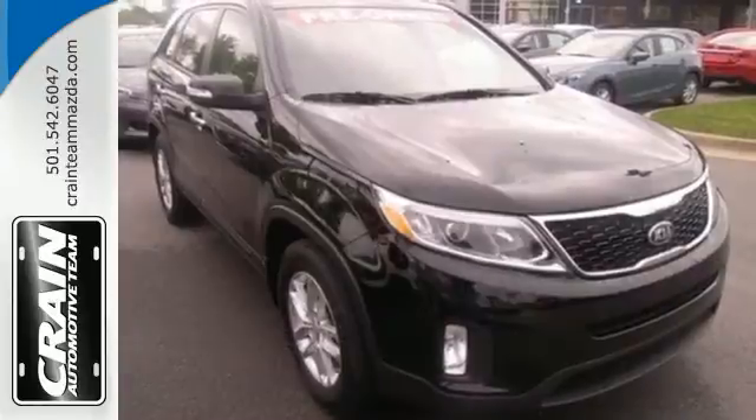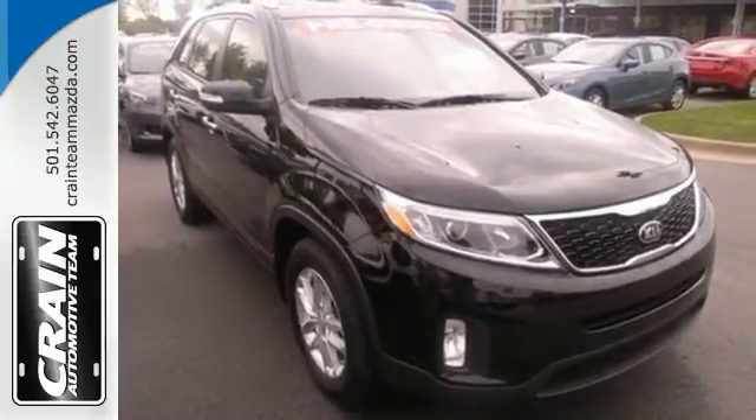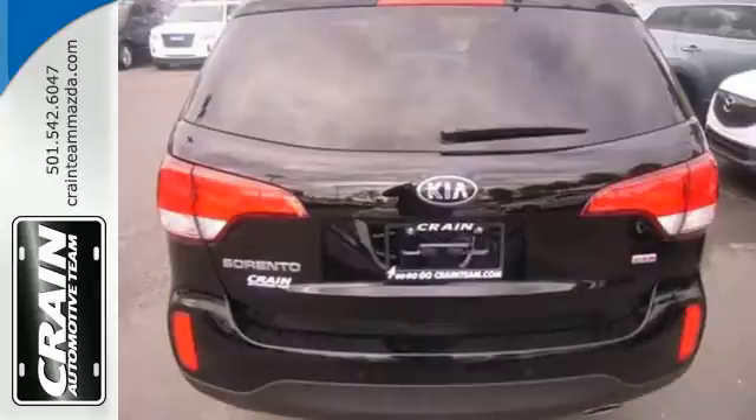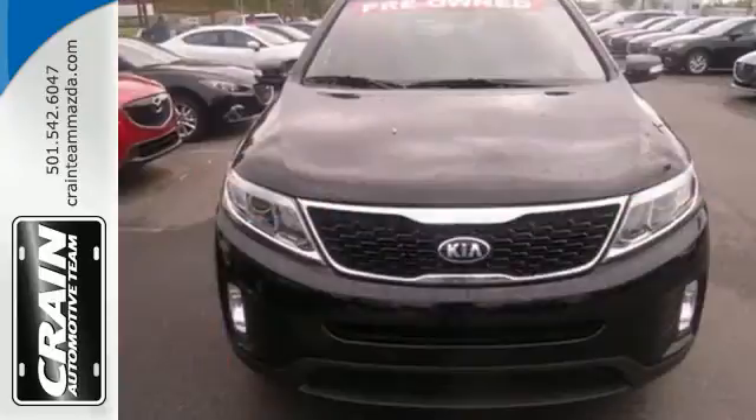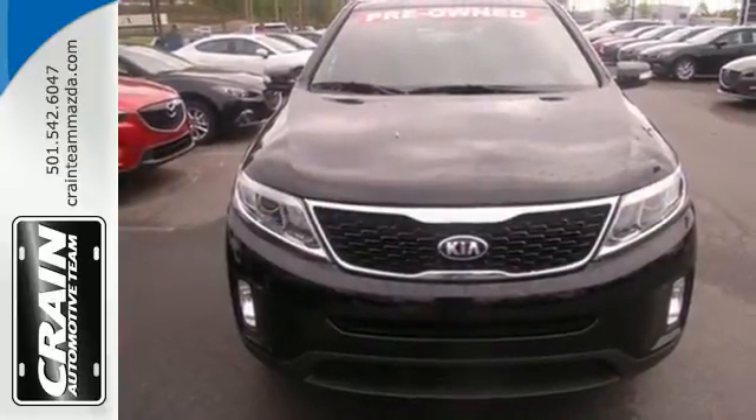Stay on course with the four-wheel independent suspension, hill assist control, and electronic stability and traction control. Make your next road trip memorable in this Kia Sorento.